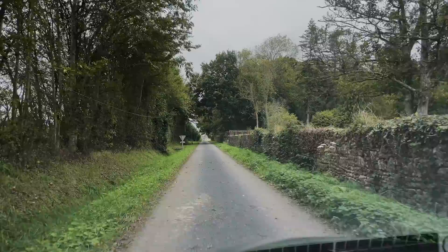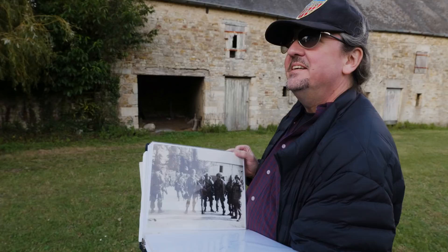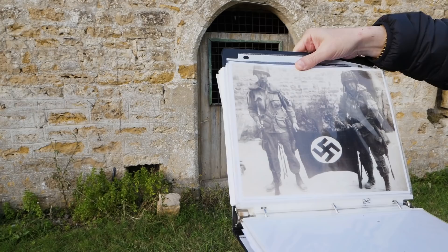Well, fortunately for us, some of the guys broke that rule — like Forrest Guth, who jumped with Easy Company of the 506th Parachute Infantry Regiment. In this episode we're traveling with Eric Doerr of the Gettysburg Museum of History to the exact spot in Normandy where Guth took some of what would become the most famous photos of World War II.